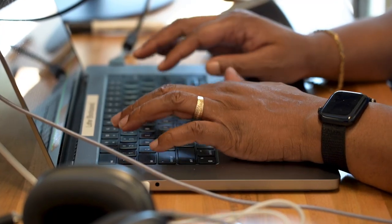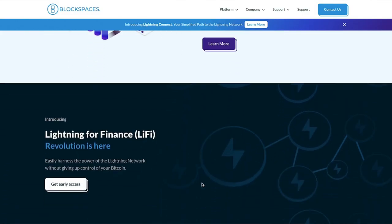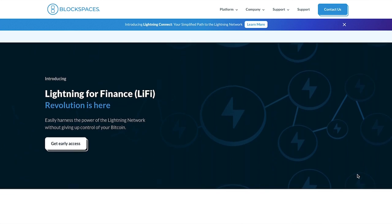We immediately found DigitalOcean to be a perfect fit for what we were doing and started to run our infrastructure on DigitalOcean. We found it to be very easy to work with — we were able to get up and running very quickly and it was very cost effective for us. Originally we chose DigitalOcean because of the cost, but it turns out the customer support has been stellar as well.